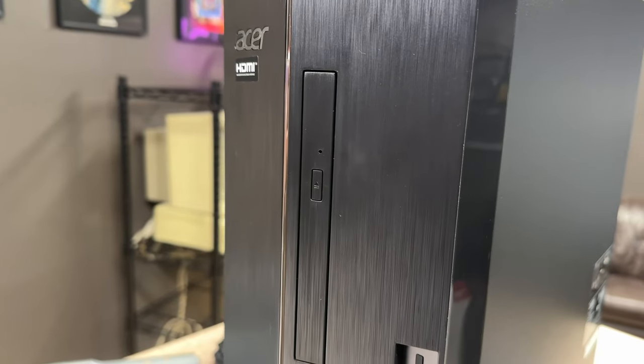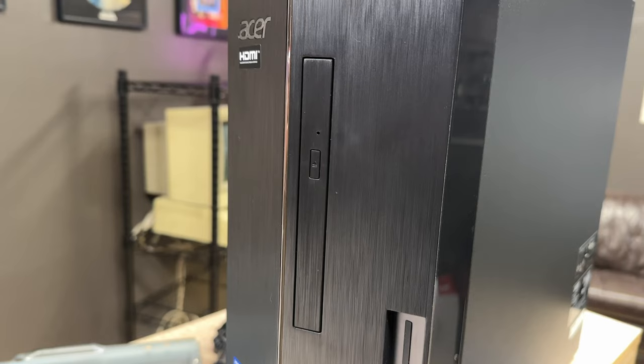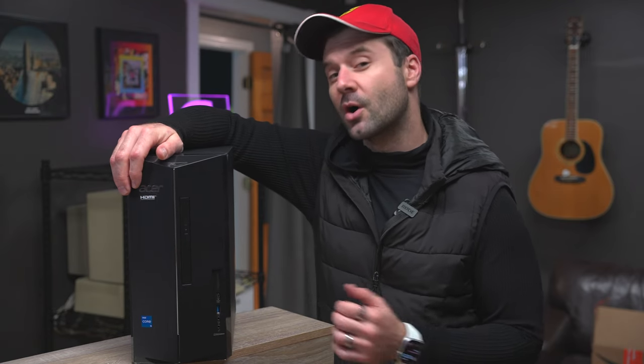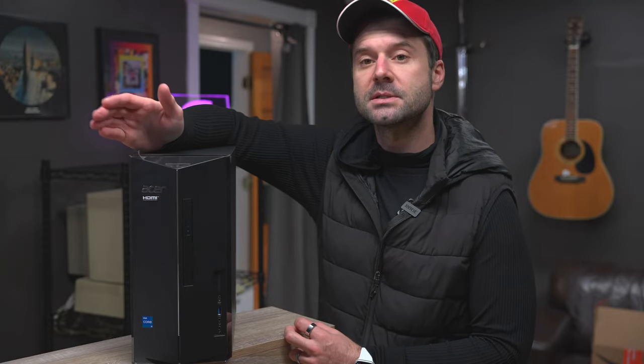Who is this computer not for? It's not for video editors and it's not for heavy gamers — I'll explain why in a moment. Let's go ahead and knock out some of the input and output stuff really quick. It comes with a DVD drive on the front of it, which is pretty awesome because a lot of computers aren't coming with that these days.